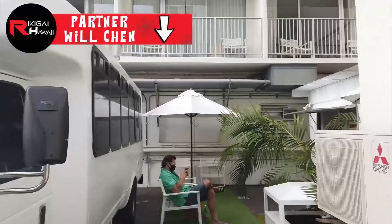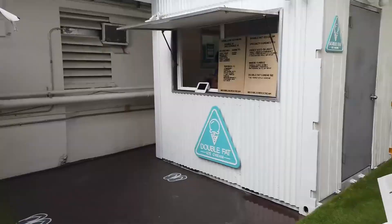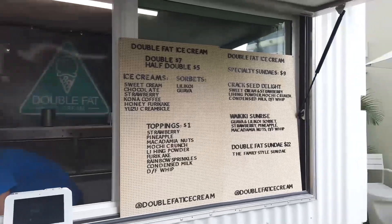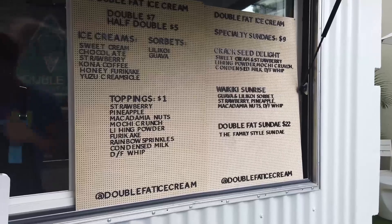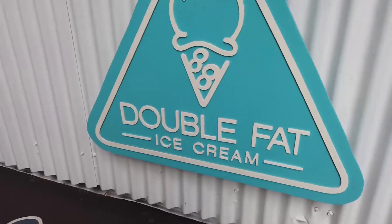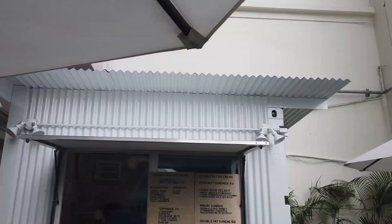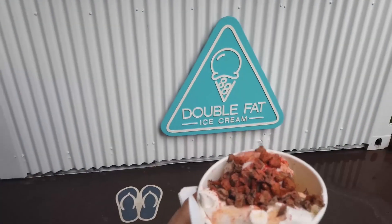On the right side — Double Fat. How's it going, man? Double Fat Ice Cream. Got everything still? Yeah, except the chocolate — I'm not a chocolate fan. I'll grab that special mochi crunch one. That's the one. Mahalo, my man. That's what I've been waiting for. Thank you so much, man — you know I'll be back for that furikake.